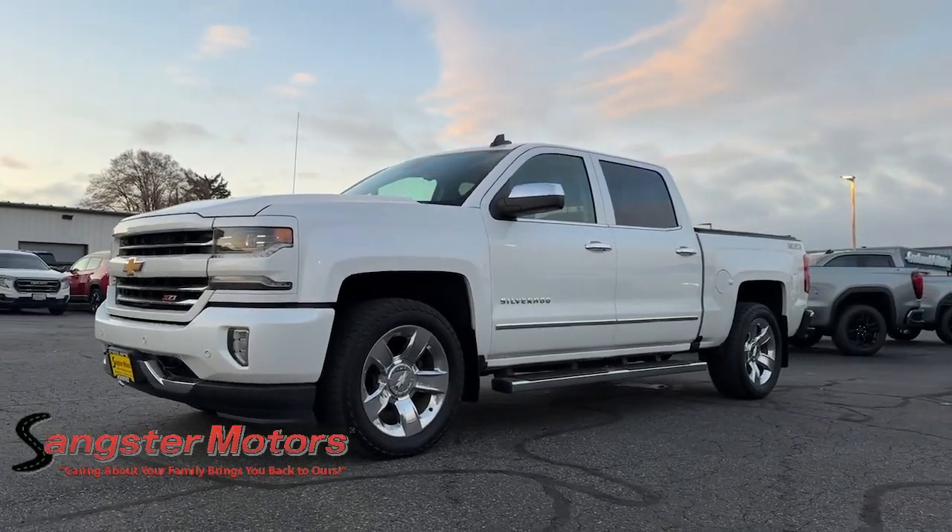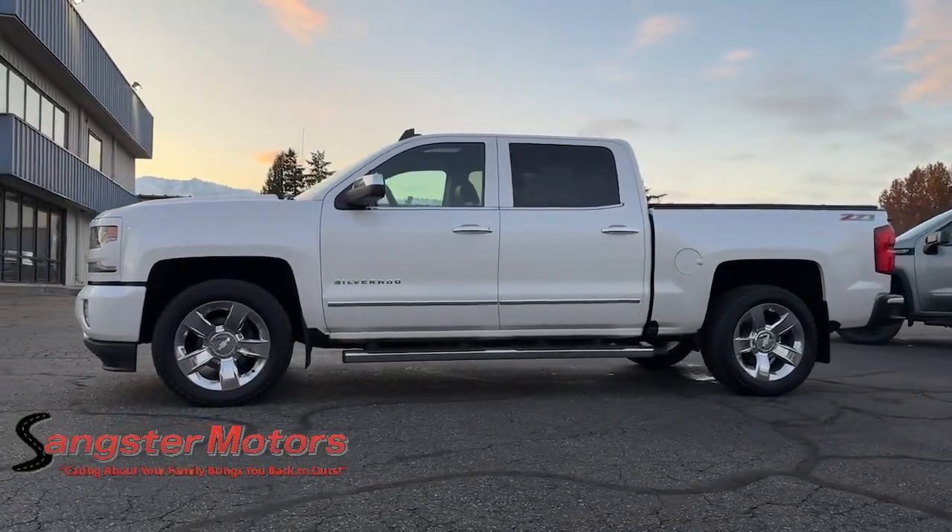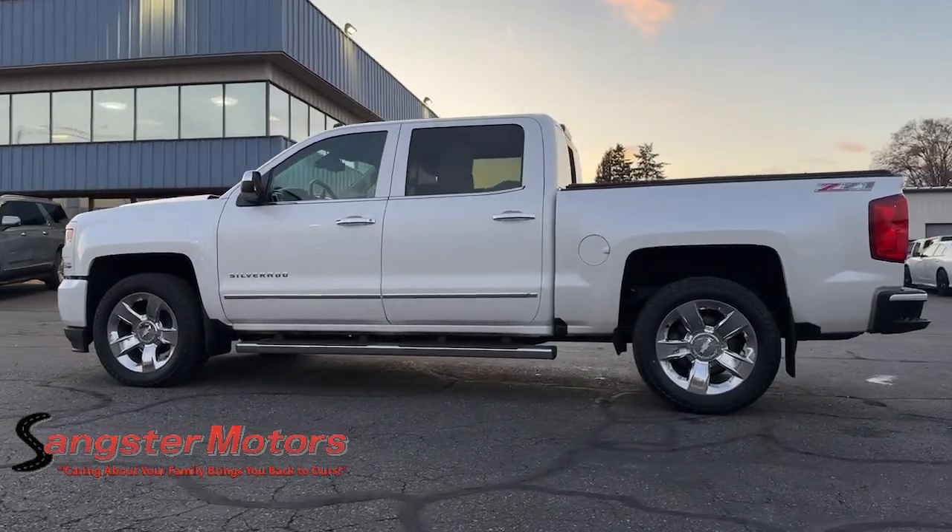You're gonna love the 2016 Chevrolet Silverado. This vehicle is an outstanding buy with fewer than 100,000 miles on the odometer.